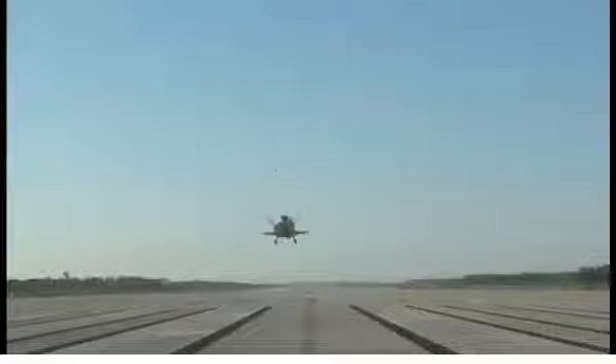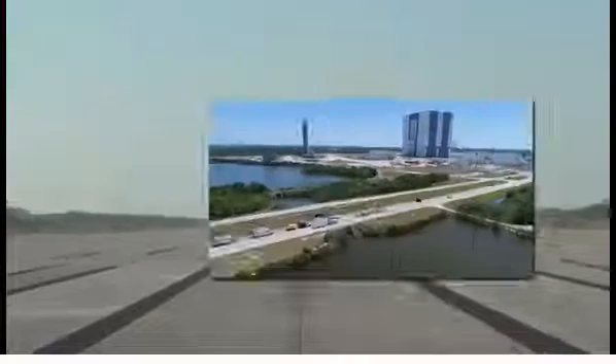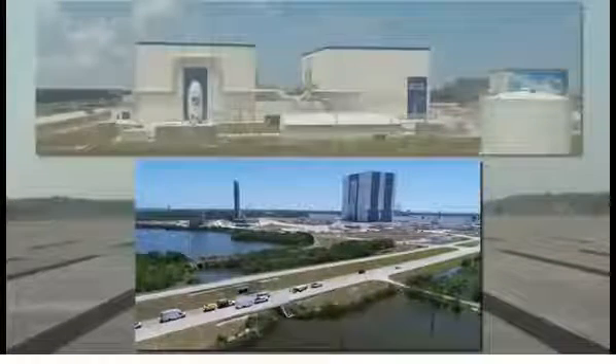Following the OTV-4 landing in Florida, the program is consolidating launch, recovery, refurbishment, and experiment integration in the repurposed orbiter processing facility. This consolidation reduces processing time and positions the program to be even more responsive.